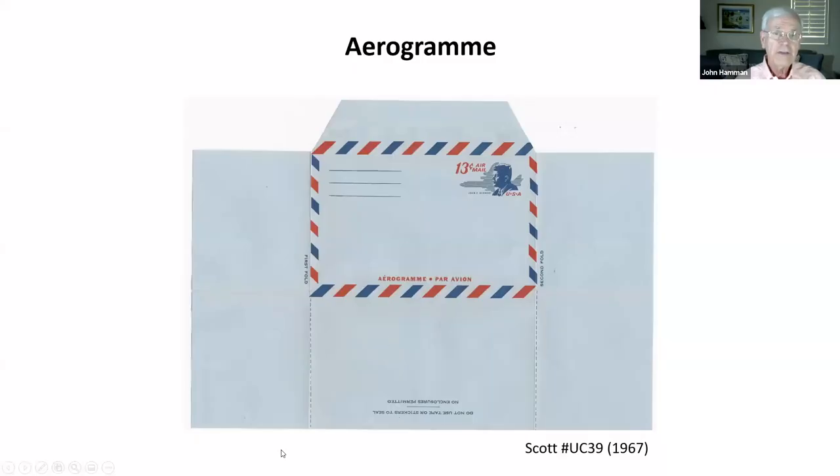Here is an aerogram. What is an aerogram? It's light, thin paper — you write the message on the other side of the paper, fold in the left side, fold in the right side, fold up the bottom section, and fold the flap down from the top to seal the envelope. No contents were allowed in an aerogram. Notice this one says Kennedy on it.